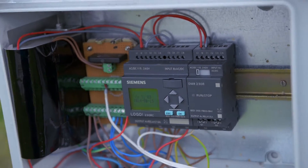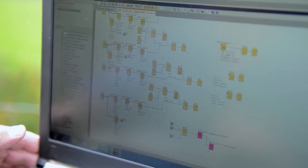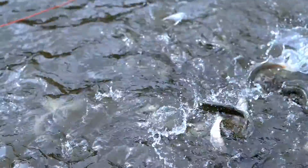We also use Logo in the hatchery because the fish have to be fed every half hour, and with Logo I can optimally control that. Outside in the pond area, we use another Logo to control additional automatic feeders.